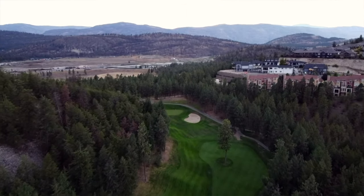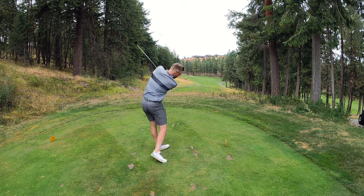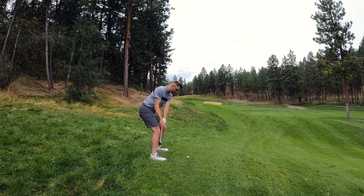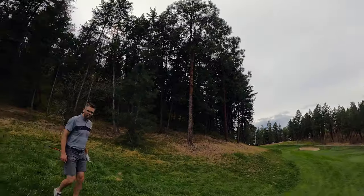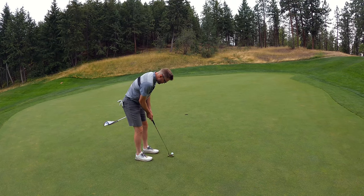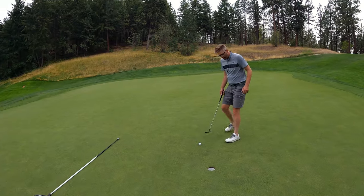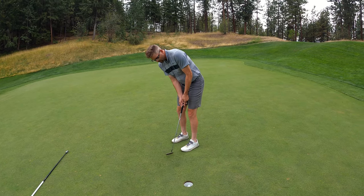Hole three, huge dogleg left — about 90 degrees, 343. We got the five wood laying up. That was a tree. Third shot here, we're playing lateral hazard — that was a lost ball off the tee shot. 1.11, third shot, but I found two. On the green, chance for par. So close. There's the bogey. We're even through three.